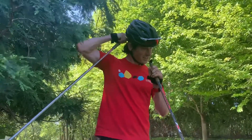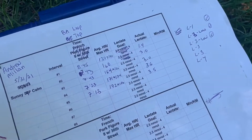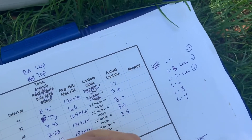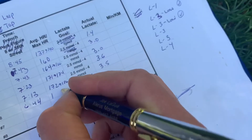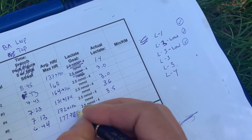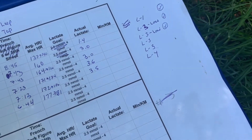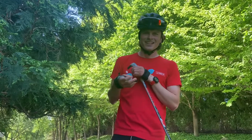That was good. Let's see your time — 6.44. Great. Heart rate? 177 to 181. And what's your guess on lactate? Probably 4.3 or 4.4. And how'd you feel skiing? It's fun. Controlled still? Controlled.